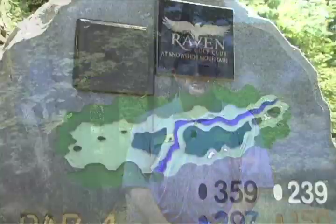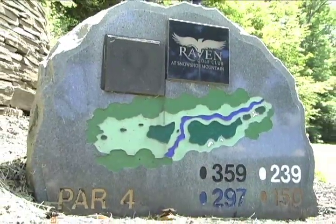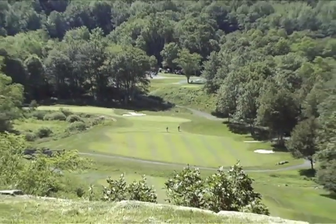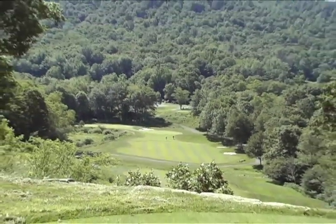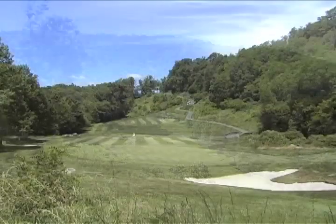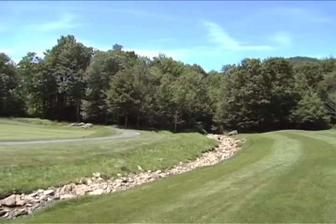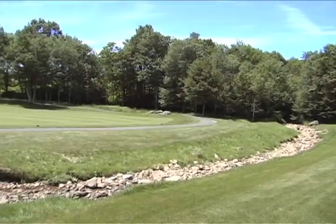Today we're going to give you a view of the ninth hole. It's a 359 yard par 4. From the back tee, the player must negotiate a creek, hazards right and left, and some bunkering on the right as well. There's a 100 foot elevation change from tee to fairway. It's 225 yards to carry the creek, 240 to carry the cart path.